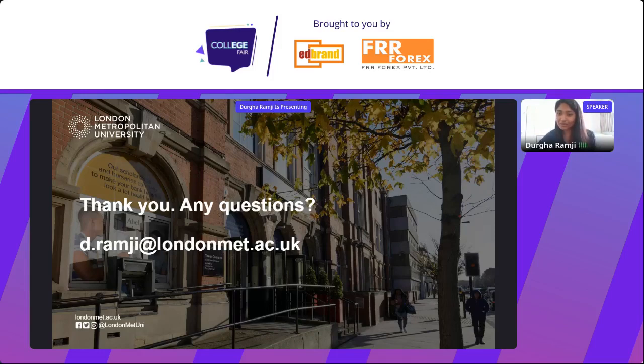There's a question about postgraduate programmes in biotechnology. In our School of Life Sciences we do have biomedicine, but I'll have to double check on biotechnology specifically — do come and speak to me at the table. My email address is on the screen: d.ramji@londonmet.ac.uk. If you have any more questions about the university, life in London, or the graduate route visa and career opportunities, please do come and speak to me.